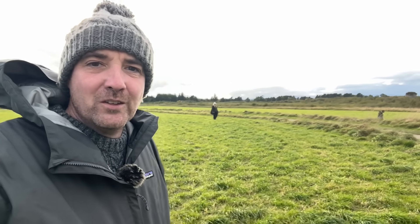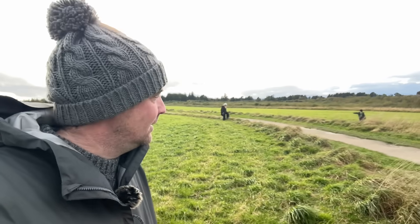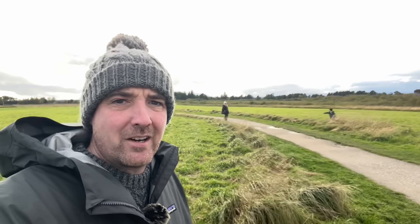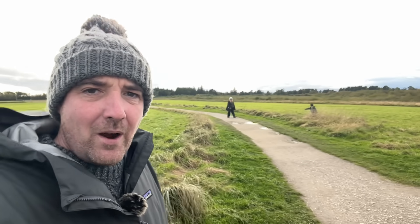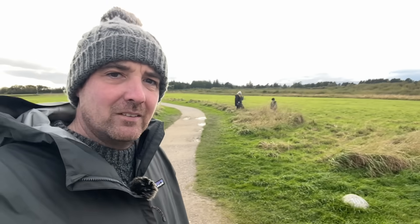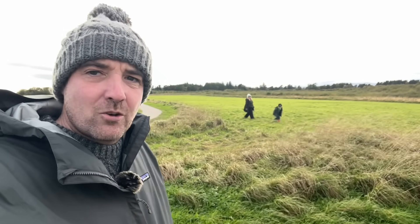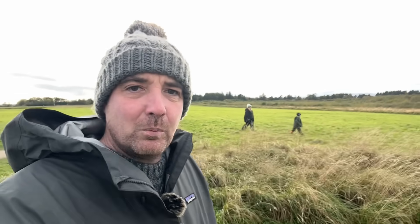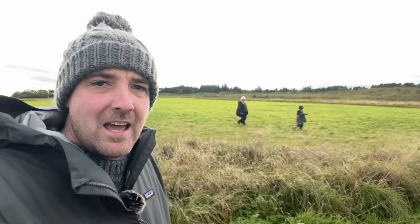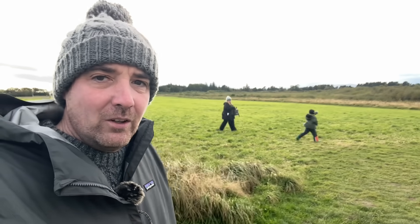Welcome to the fields of Invernesshire. What happened to Perthshire, I hear you ask. Well, I'm not metal detecting today, but there is a metal detecting theme. I'm in an incredibly historical place in Scotland, in or near Inverness in the north of Scotland.